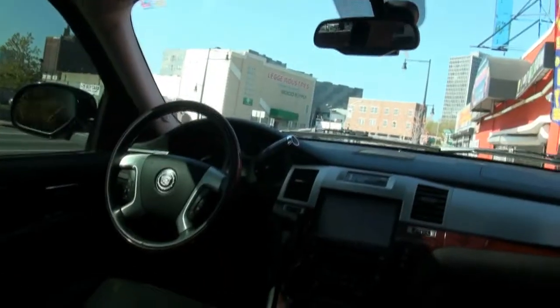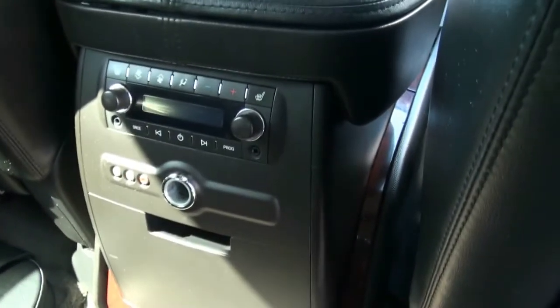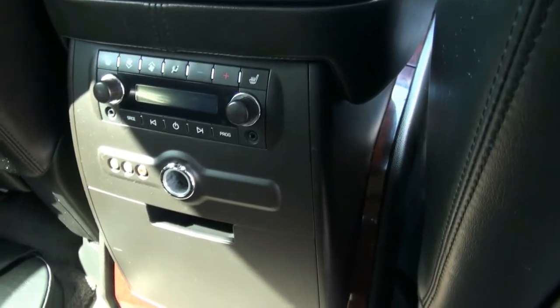This one is also equipped with the DVD — you have second and third row DVD, that's that added bonus. Lots of room. You also have air conditioning controls for the rear and heated seats. You have auxiliary ins.